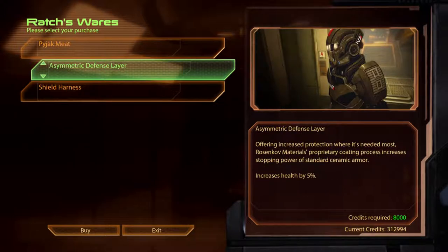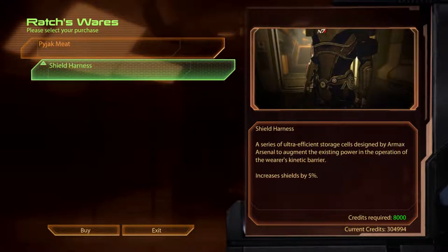The Asymmetric Defence Layer. Offering increased protection where it's needed most, Ross & Coff's Materials Proprietary Coating Process increases stopping power of standard ceramic armour. The Shield Harness: a series of ultra-efficient storage cells designed by Armax Arsenal to augment the existing power in the operation of the wearer's kinetic barrier.